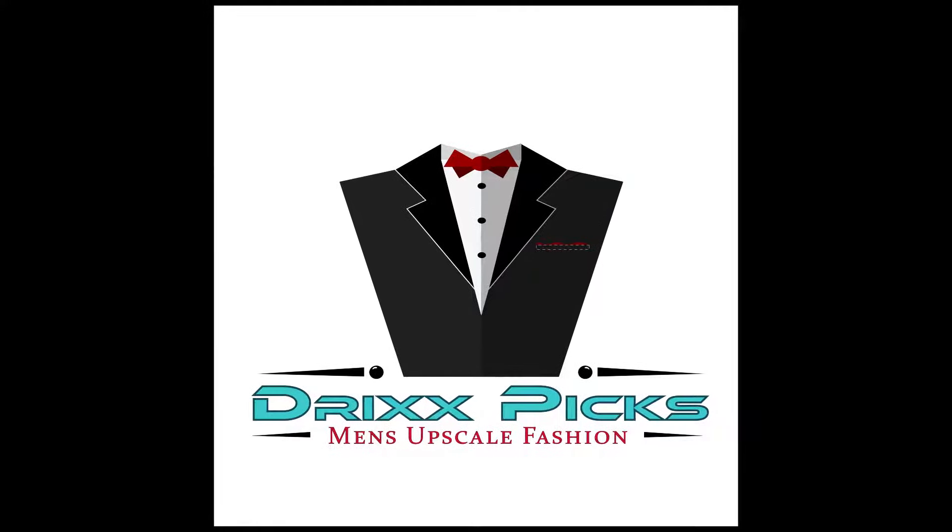What's up, fashion lovers! It's time for the 20th episode of Drixx Picks, where I make sure you are dressed to impress. This is men's upscale fashion in two minutes — let's go!